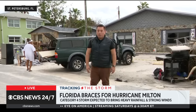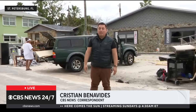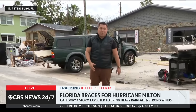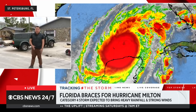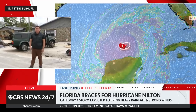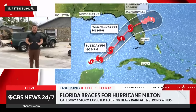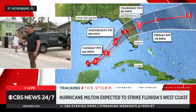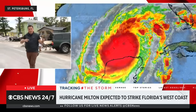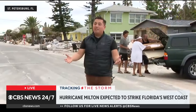People are trying to prepare, but you have to remember Tampa is such a low-lying area that practically a huge chunk of Tampa proper — downtown Tampa — all of that has to be evacuated. And here's the thing: you've got so many folks that already had to leave and find shelter elsewhere, in hotels or anywhere, because of Helene. And now you've got Milton, so you don't have a lot of places to go.